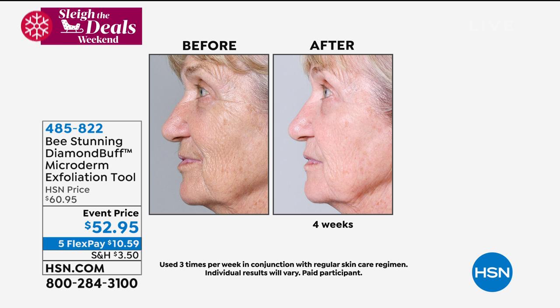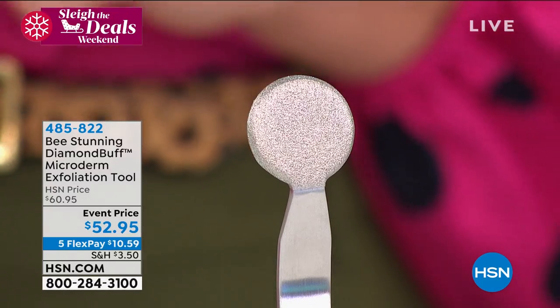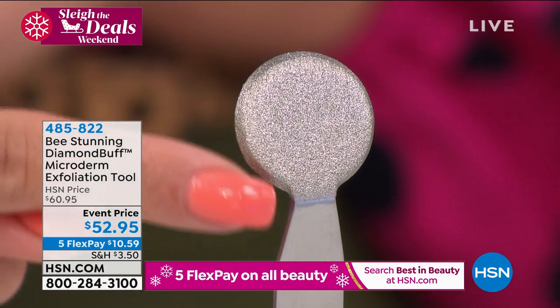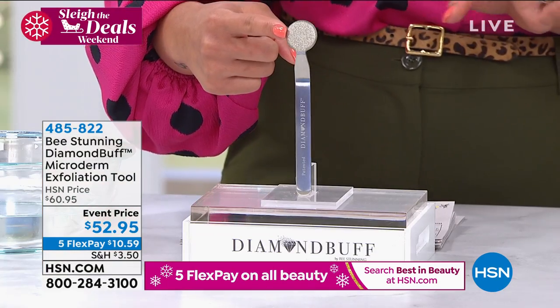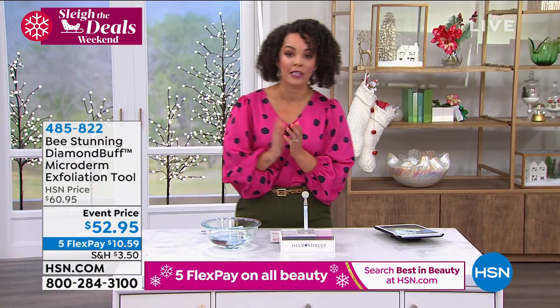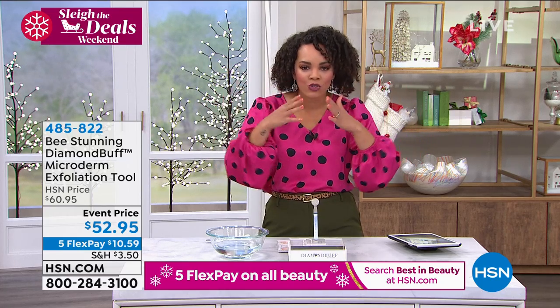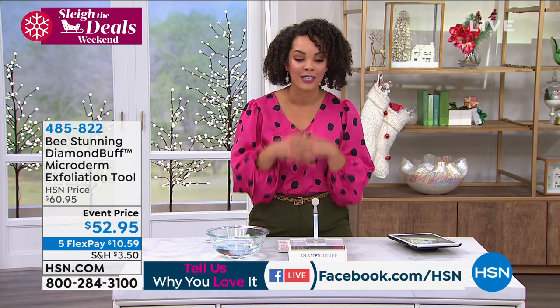Let's talk about the foundation of skincare. Are you putting products on top of skin that's already dry? This is Be Stunning's Diamond Buff Microderm Exfoliation Tool — a patented facial microdermabrasion tool with surgical grade stainless steel and finely crushed diamonds. You use it to target all areas and improve uneven skin tone and the appearance of fine lines and wrinkles. Since 2016, we've already sold well over 75,000 of these. Use it on dry, damp, or wet skin in the shower to remove dead skin cells and reveal fresh skin.